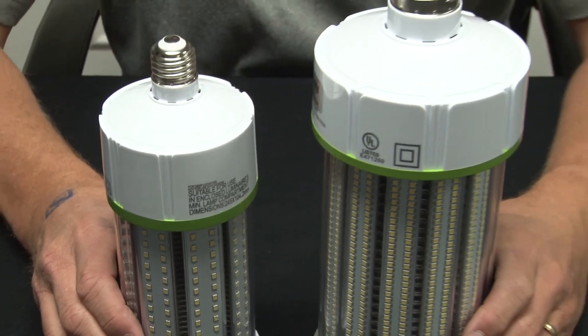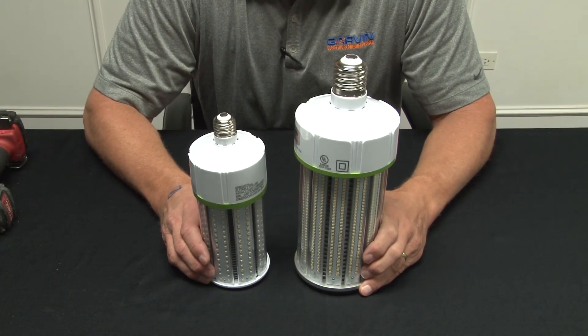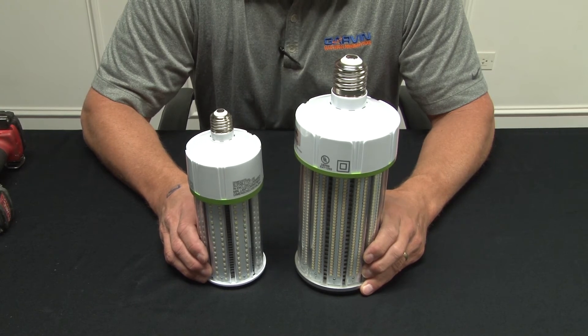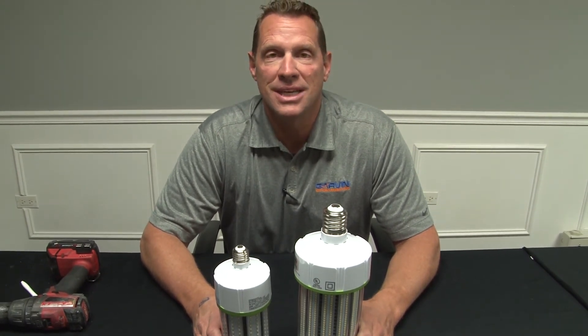The bulbs are UL listed, come in both medium and mobile bases, and wattages up to 150 watts of brightness — that's over 15,000 lumens on that one bulb. They have a 5-year, 50,000-hour guarantee, and we offer the best price in the industry.